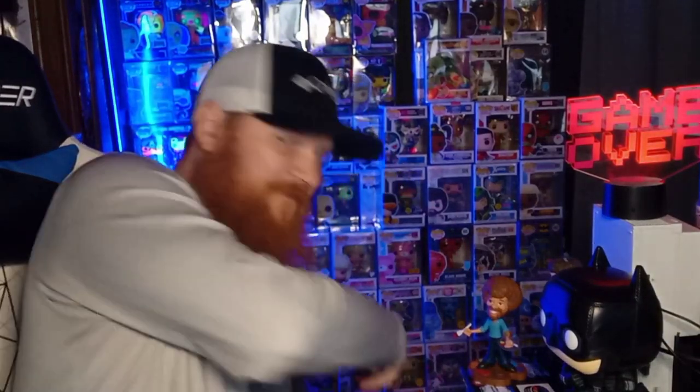Hey everybody, we're back! I have a mystery box here - I believe it was a hundred dollars - it's a guaranteed value from Ralphie's Fun House. We also have our mystery grail box, so let's get into it. Let's figure out what we got and get started with the mystery grail. This mystery grail is fifteen dollars a box.